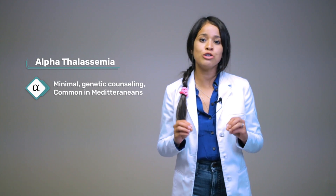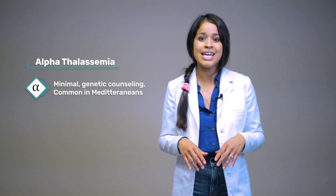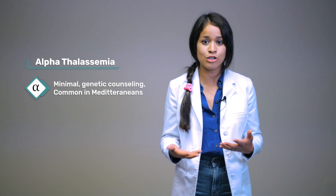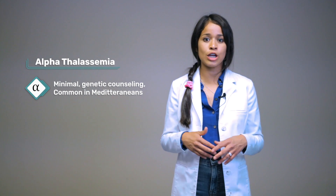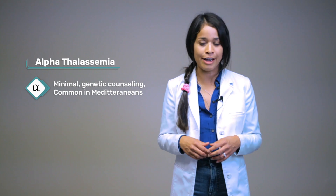As mentioned, there are two types of thalassemia: alpha and beta. Alpha thalassemia is minimal and usually goes unnoticed unless genetic testing was done. It is typically found in patients from Mediterranean descent or Asians. With the alpha type, it is so minimal that no therapy is needed — you probably found out through genetic counseling, but you are usually just fine.